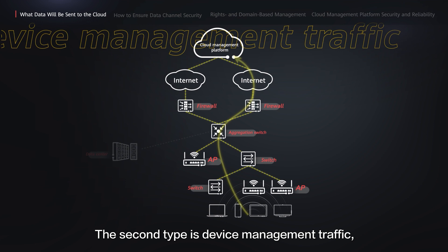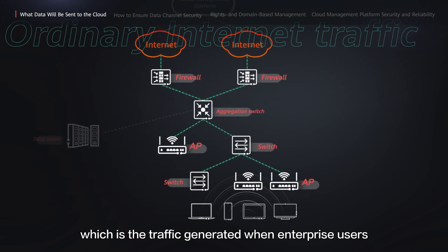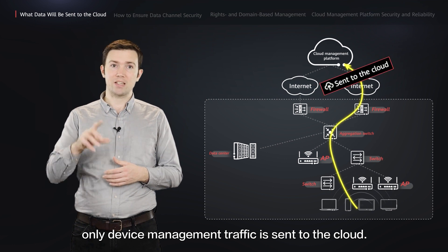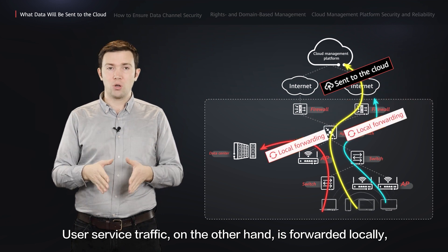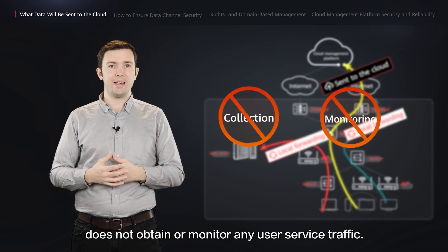The second type is device management traffic, which is the traffic generated when the network management system or cloud management platform configures and manages network devices. The third type is ordinary internet traffic, which is the traffic generated when enterprise users access the internet. In Huawei's cloud-managed network solution, only device management traffic is sent to the cloud. User service traffic, on the other hand, is forwarded locally without being sent to the cloud. This ensures that the cloud management platform does not obtain or monitor any user service traffic.